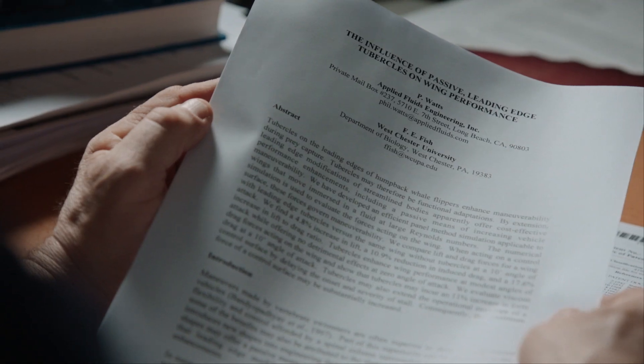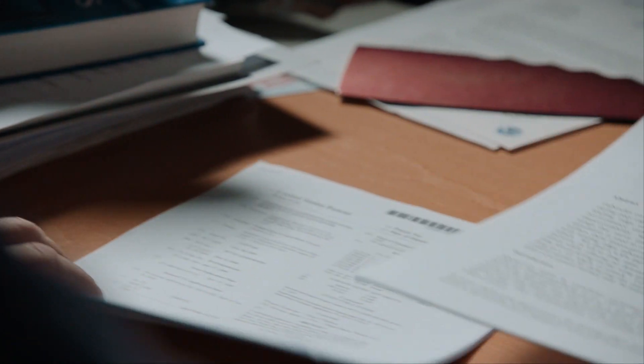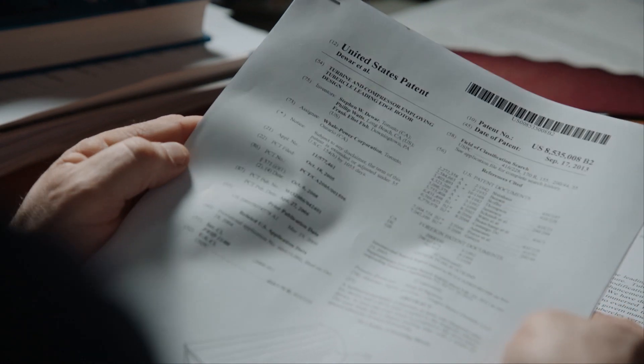The marine biologist and the engineer jointly published their research results and formulated a first patent for tubercle technology. 700 kilometres away, Canadian journalist and entrepreneur Stephen Dewar read about their work and was instantly captivated. He was struck by how this totally changed what was understood about flow management. He contacted the scientists, called Frank and Phil, and asked what they were doing with it commercially. They called back the next day and said, 'Can we set up a company with you?' And they were off and running.